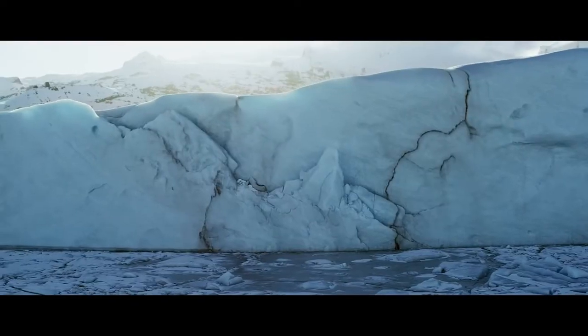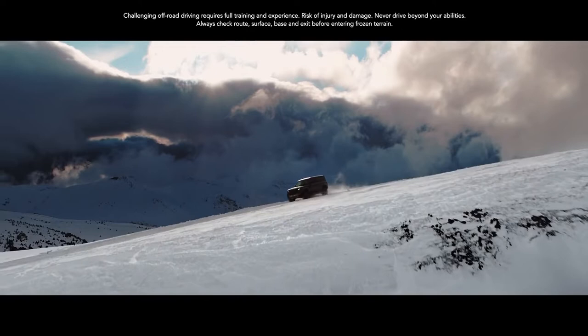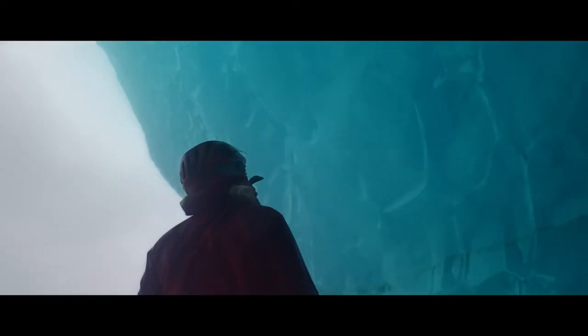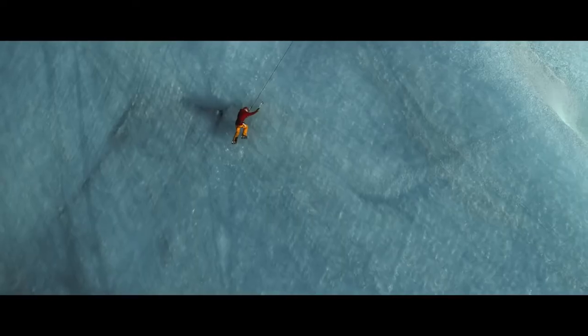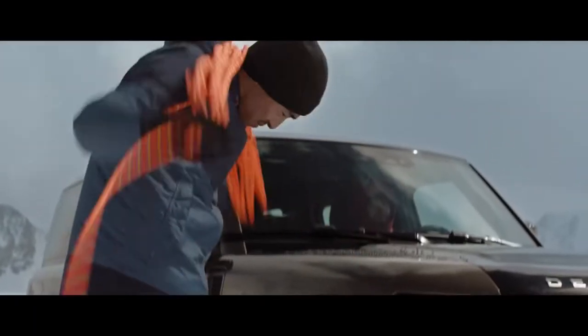There's a massive world out there, so where would you go? Where would you go to defy convention? Engineered so that you can push even harder, dream bigger and do more.